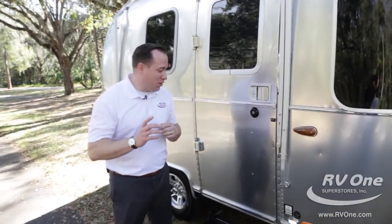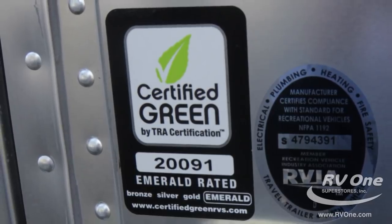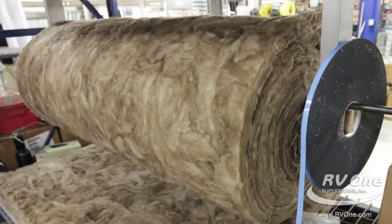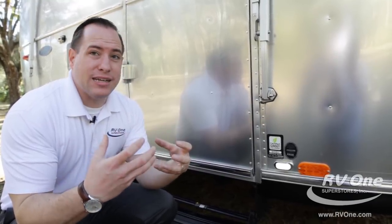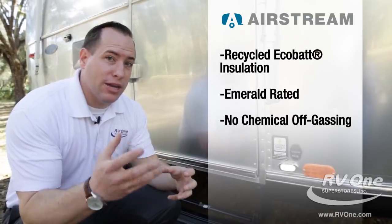The Airstream Sport is also emerald rated. It's built with eco batting insulation — certified green. The emerald rating is the highest level of green certification you can get. It goes from bronze, silver, gold, and emerald — the best. All the insulation on every Airstream is built with recycled bottles or sand. Most other brands use products with a lot of formaldehyde that are very toxic. Airstream customers care about the environment — that's why they want the best for you and your family.